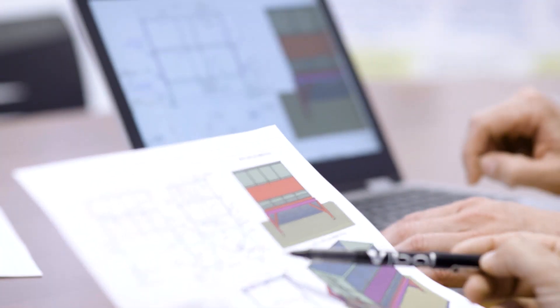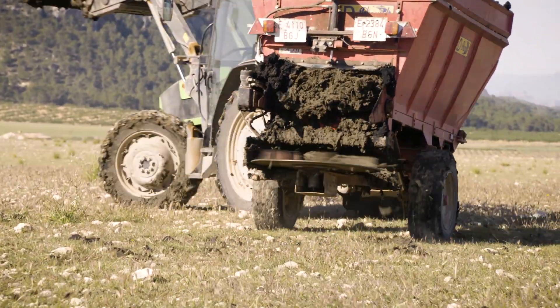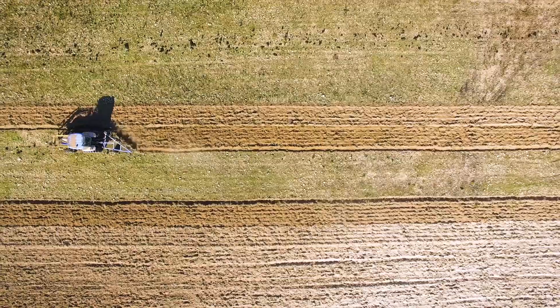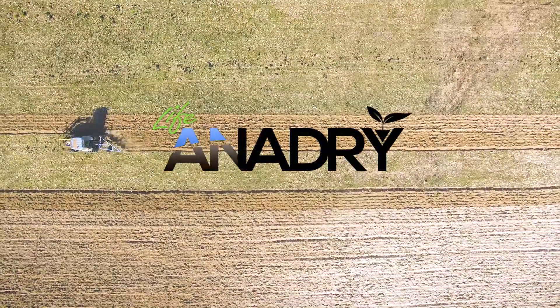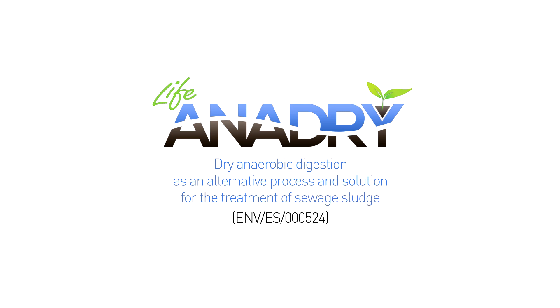The LIFE EnerDry project aims to reduce the environmental impact by reducing CO2 emissions, increasing sludge stability, improving sludge quality and sanitation, and promoting its use as a safe fertilizer. LIFE EnerDry: dry anaerobic digestion as an alternative process and solution for the treatment of sewage sludge.